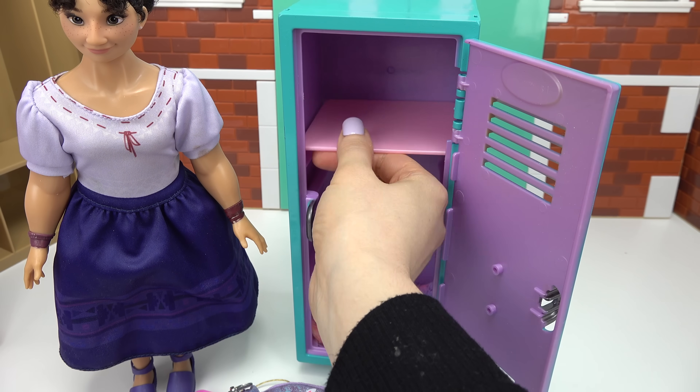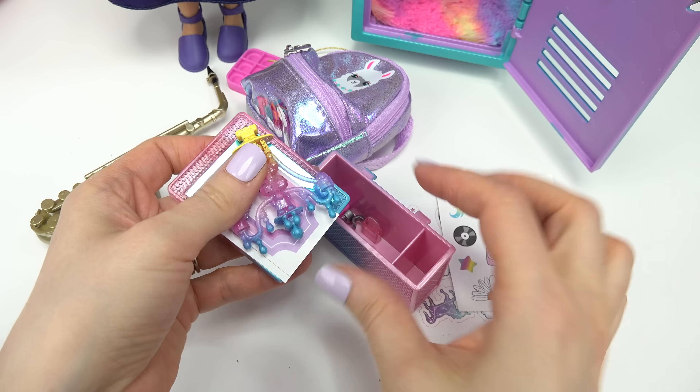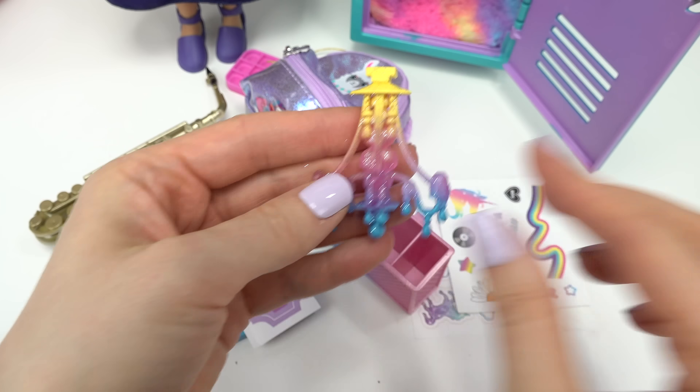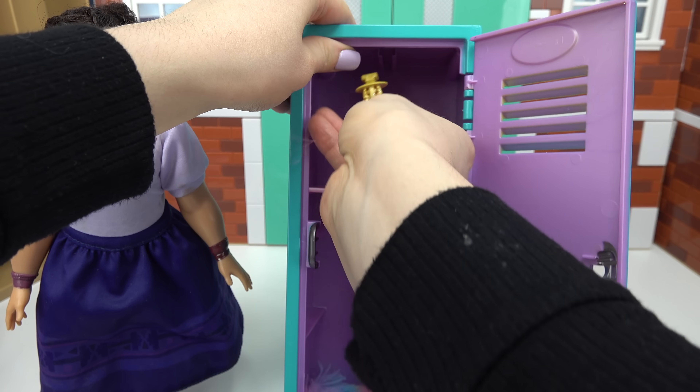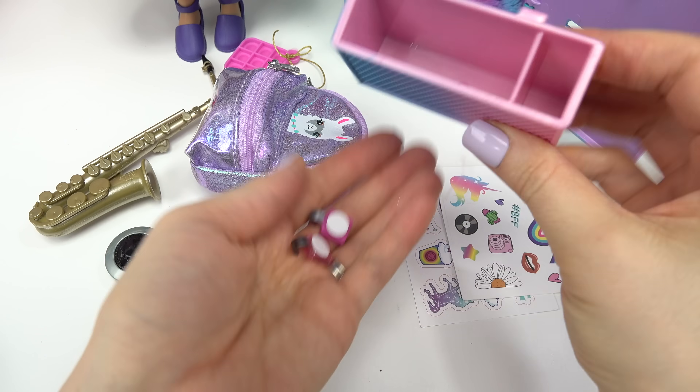I'm guessing way at the top, right here. What else do we have? Looks like we've got a colorful chandelier. Even though Louisa probably wouldn't use it, I'm going to still put it on. Let's go ahead and center that.